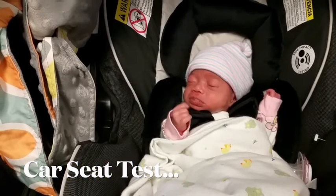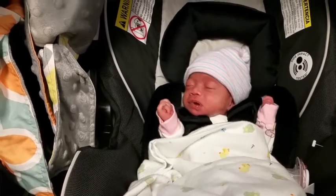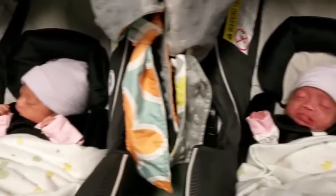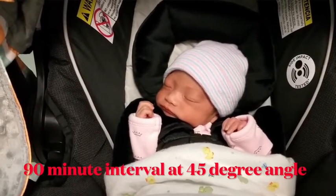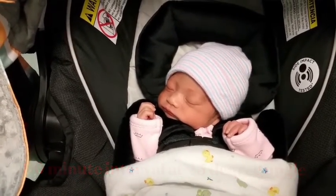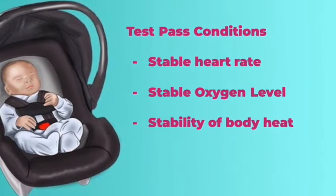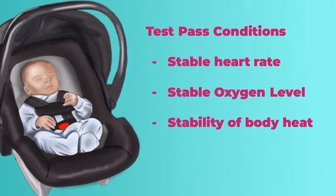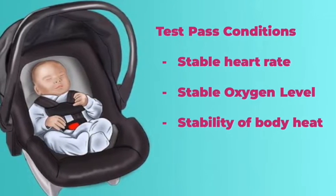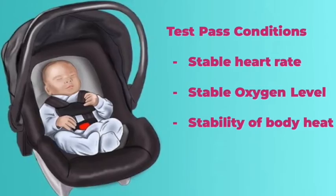The last test is known as a CAR-C test. This test involves monitoring the oxygen level and heart rate of the infant over a 90-minute interval in which the child is placed in a CAR-C at a 45-degree inclination. In order to pass, the infant needs to show stability in oxygen level, heart rate, and body heat. If failed, the test will be re-administered in 24 hours until the infant can go home.